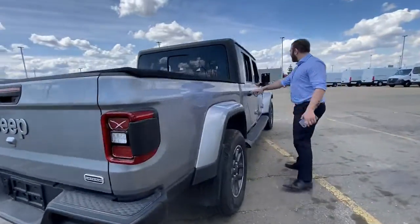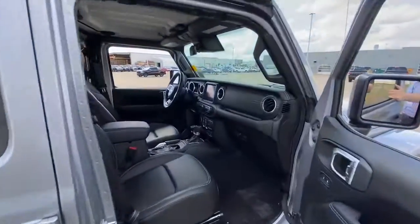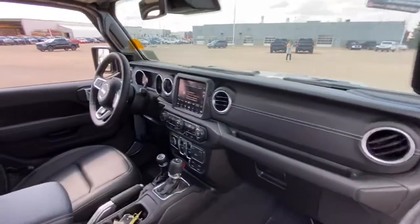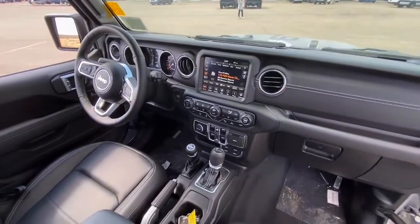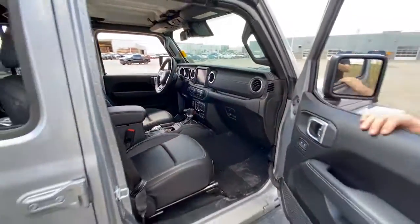Walk around to the inside. It is an Oberland so it will be your luxurious model — heated seats, heated steering wheel, full leather, and of course it has the 4x4 capability the Jeep's known for.